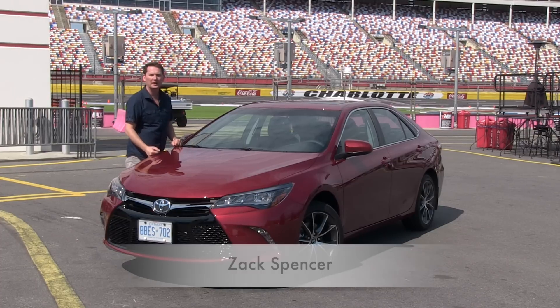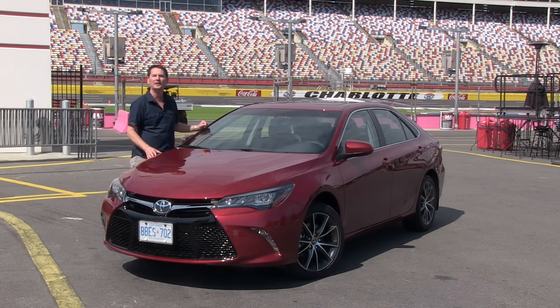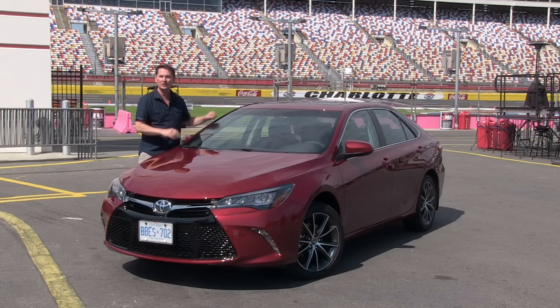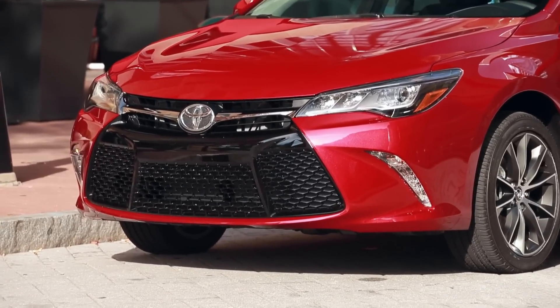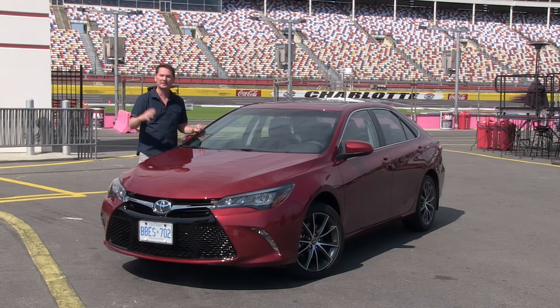This is the heavily refreshed 2015 Toyota Camry. Everything you see on the outside is brand new. The only body panel carried over from the previous model is the roof. They went with a more aggressive look because they wanted to attract younger buyers to the Camry line. It's the best-selling passenger car in North America, but to stay on top with lots of competition, you definitely need to refresh things.